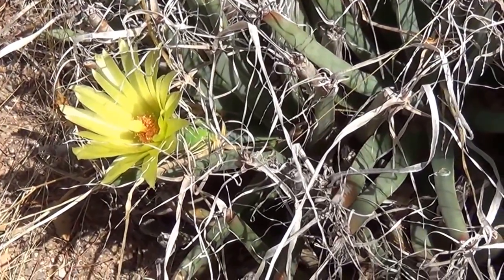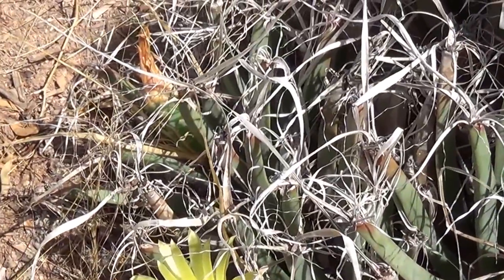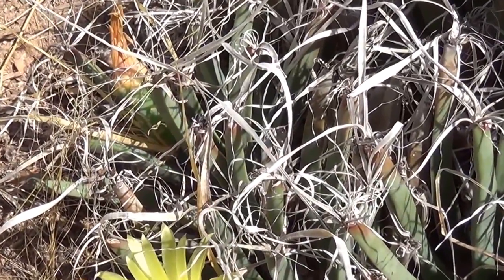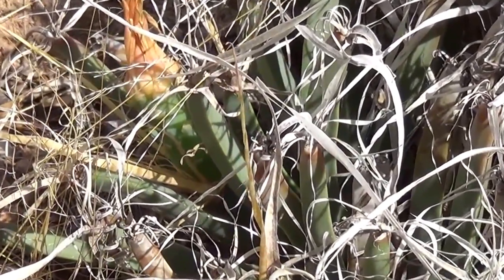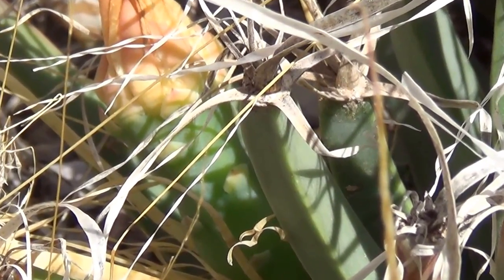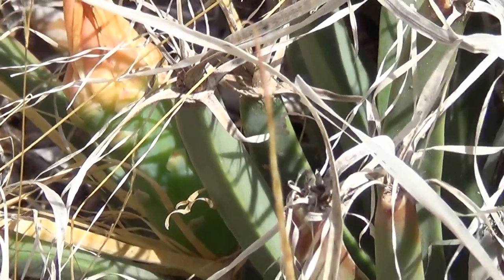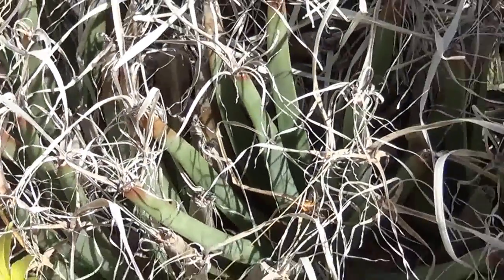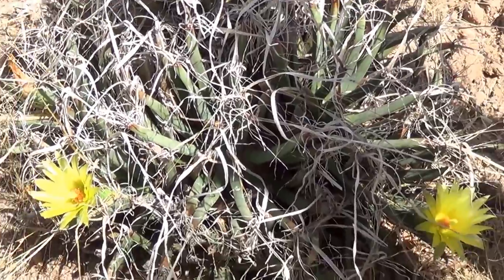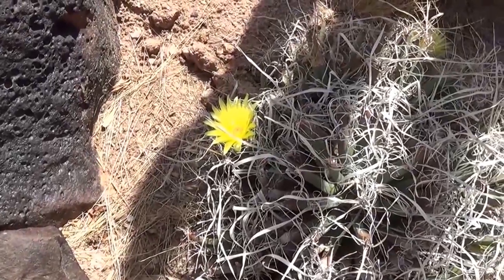There may be varieties, I'm not sure. There's some fruit there - let's check out the fruit, still green, just beginning to develop. It's a nice little plant, and they can be hybridized with some ferocactus. There's another angle on it and another flower there.